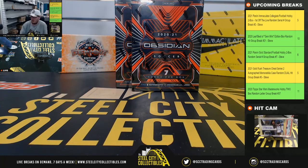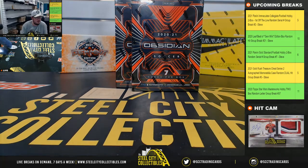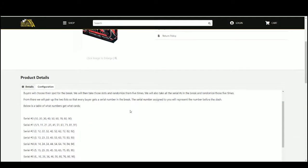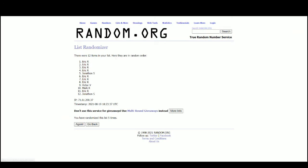Alright everybody, our next break — 2020-21 Panini Obsidian Soccer Dual Box Random Serial Break number 17. We have ten spots; we're going to randomize those spots five times, then randomize the numbers one through zero five times. Pair the two lists up so that every customer receives their number in the break. Go to random.org.